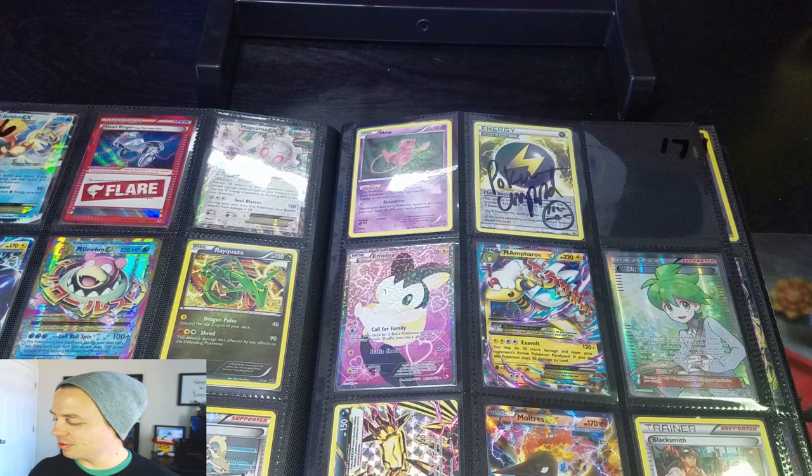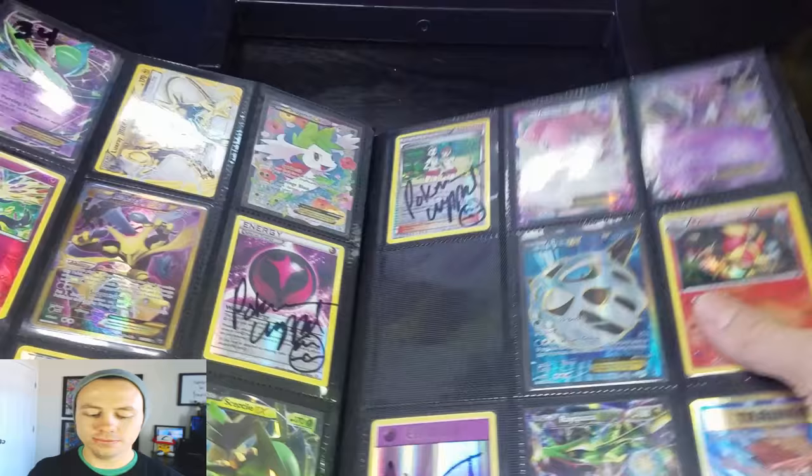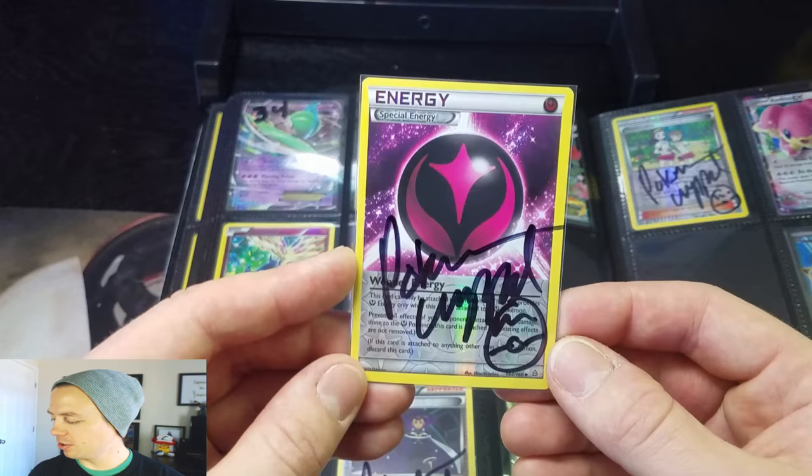Moving on to Sweet Pineapple — you are page 34, number six. Page 34, card six. You won an autographed Wonder Energy, signed by yours truly. Congratulations — holographic in all of its glory. This is from Primal Clash. Congrats to Sweet Pineapple for winning this card.